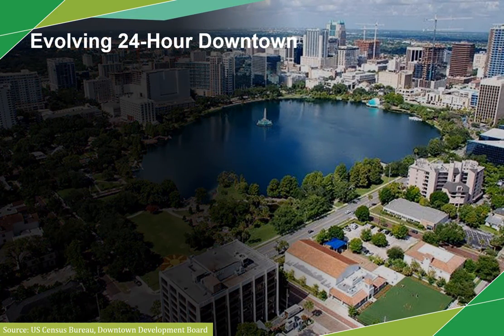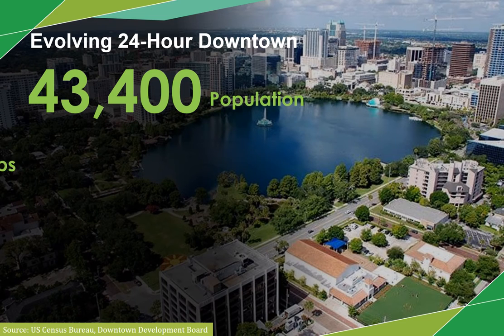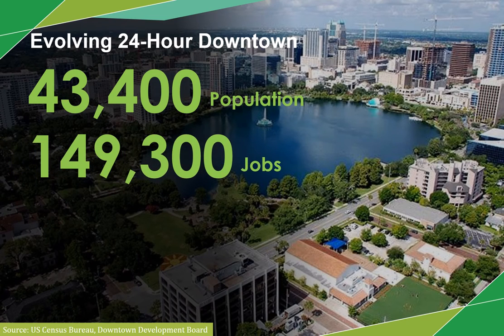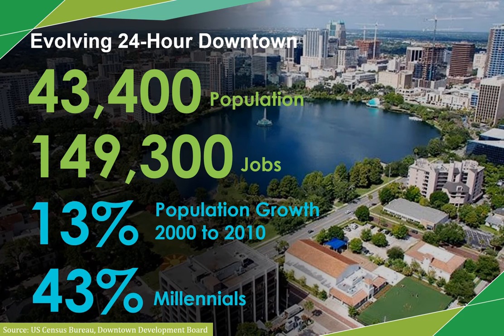Downtown Orlando is made up of more than 40,000 residents and hosts almost 150,000 jobs. Between 2000 and 2010, the population in downtown Orlando grew by 13%, with more than 40% of the downtown population made up of millennials or young adults ages 18 to 34.